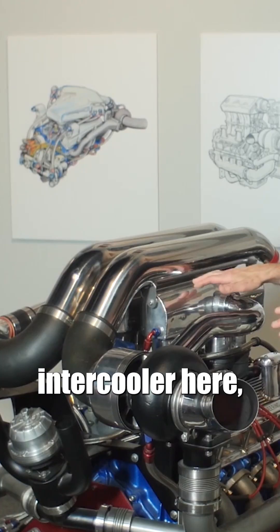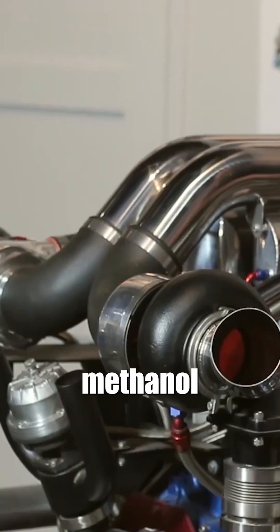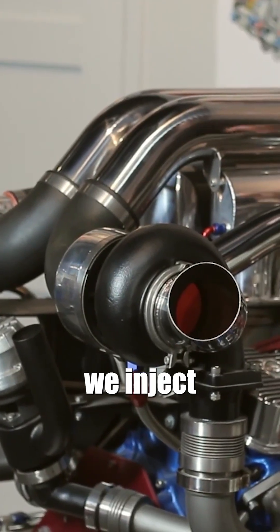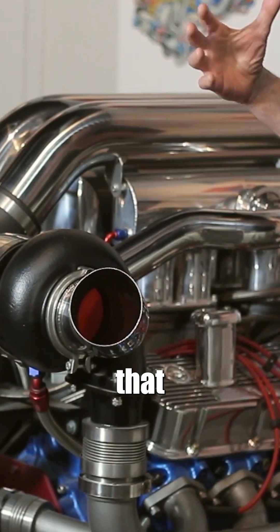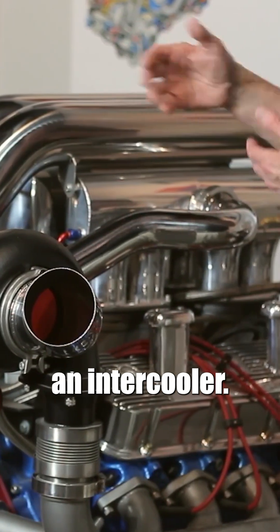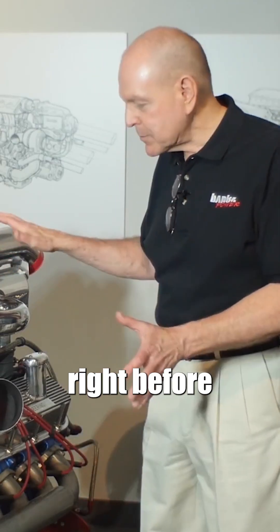There is no intercooler here, no charge air cooler at all, because the methanol, when we inject the methanol and it evaporates, it absorbs so much heat that you really don't need an intercooler. So here you have the elements of turbocharging right before your eyes.